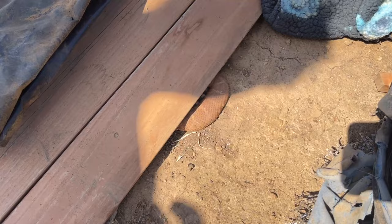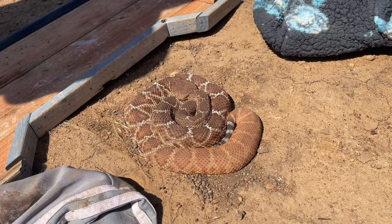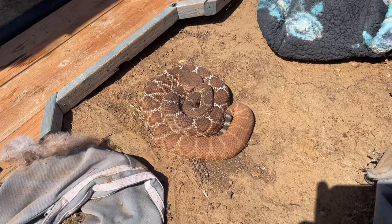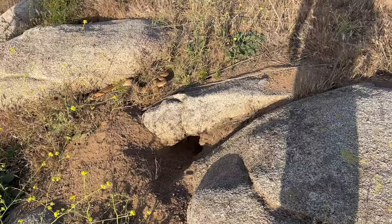What a weird place for him to be — that's our second ruber of the day. We're going to uncover this guy a little better and get a better look at him. Oh, he's nice — look at that, beautiful! We're going to cover this beauty back up, but second red diamond rattlesnake of the day, right next to our lifer rosy boa. Steven found a red diamond — look at that guy.